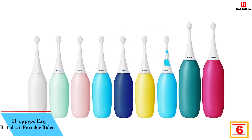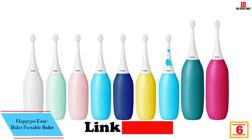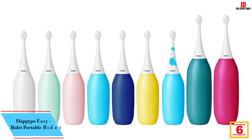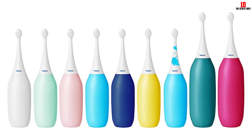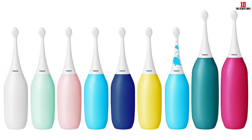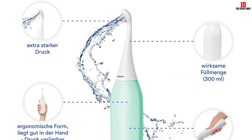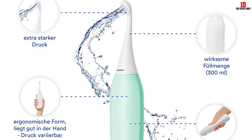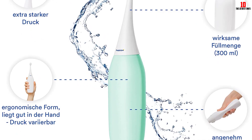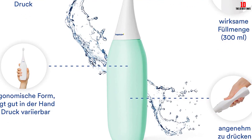At number 6, we have the Happipo Easy Bidet Portable Bidet. This is a truly revolutionary product for anyone who values hygiene on the go. Made in Germany, this bidet is completely free from BPA and plasticizers, providing a safe and environmentally friendly solution to personal cleanliness. With its battery-free operation, it's not only reliable but extremely convenient, functioning without the need for any additional connections. This bidet has greatly reduced my dependence on wet wipes and toilet paper, aligning with my goal of lessening waste.